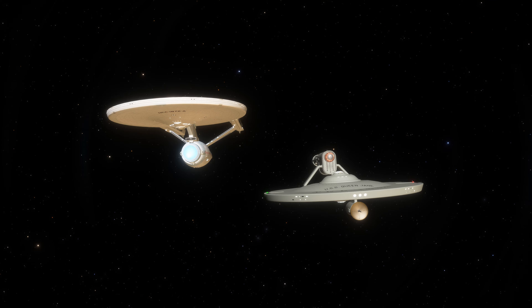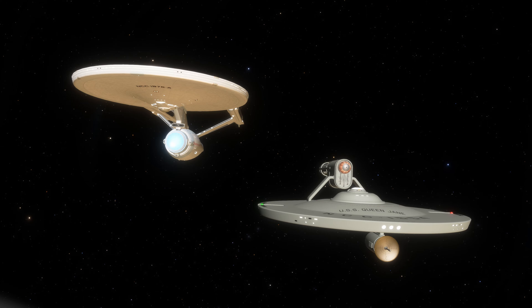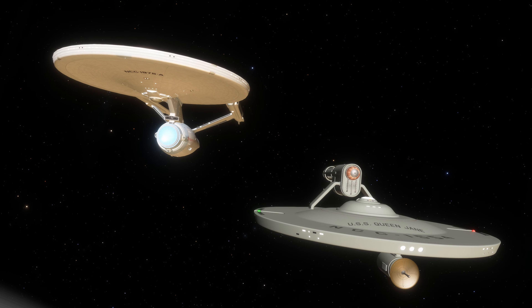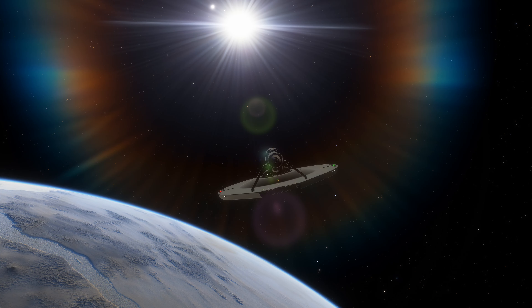Created to test several new technologies, the Tudor class would become an important stepping stone to the technological revolution of the 2270s, earning this class its respectable and needed place in Starfleet history.